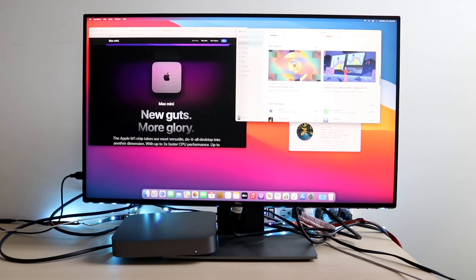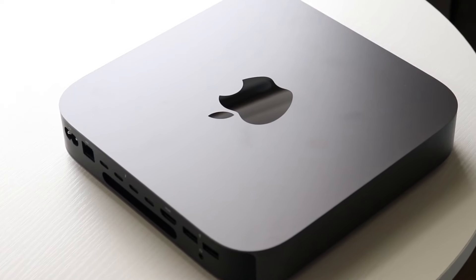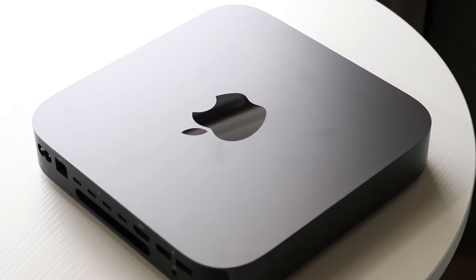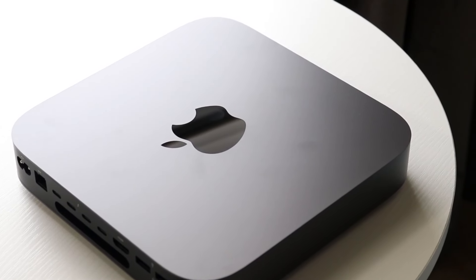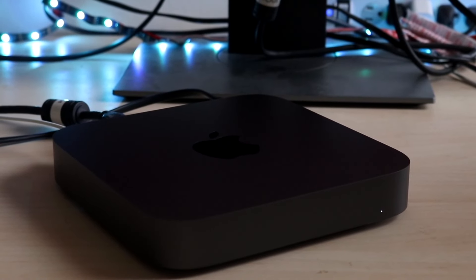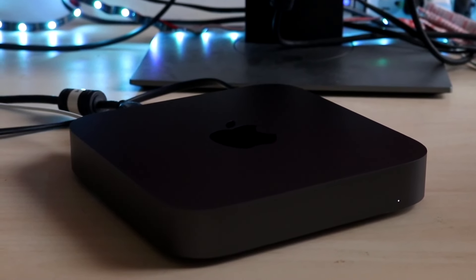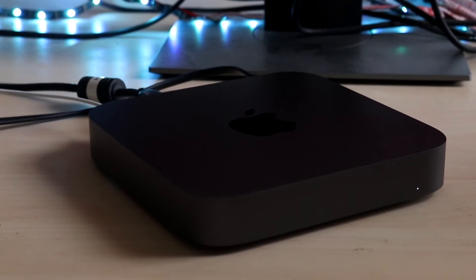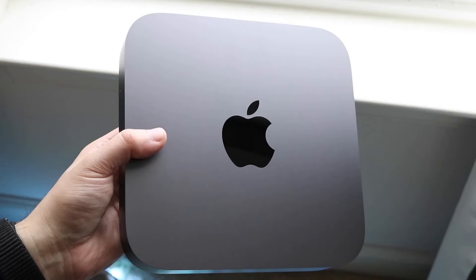These Mac Minis are still supported with software, which is great, but they're no longer available in the new market. When that happens, Apple usually won't continue supporting them for a crazy amount of time. We know Apple is going to focus heavily on their M models and grow those chipsets. Because of that, I'm not sure how much longer Apple will support the Intel Mac. For the time being, it's still supported, so you don't have too much to worry about there.